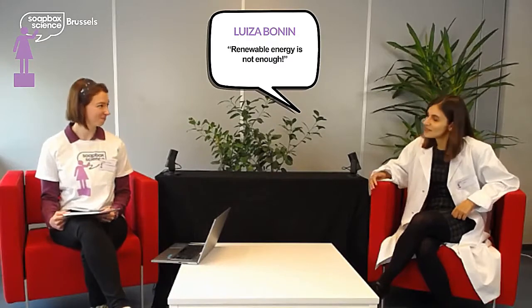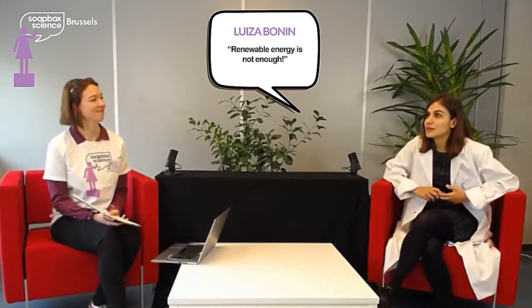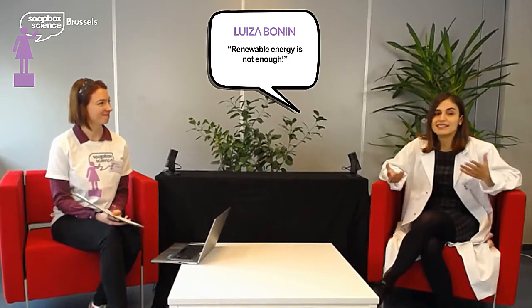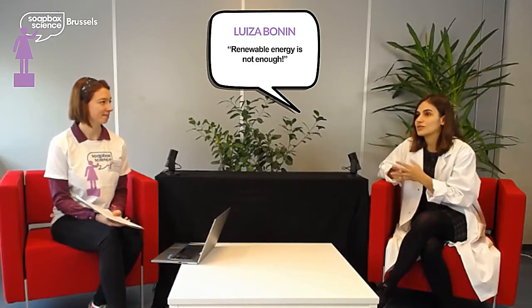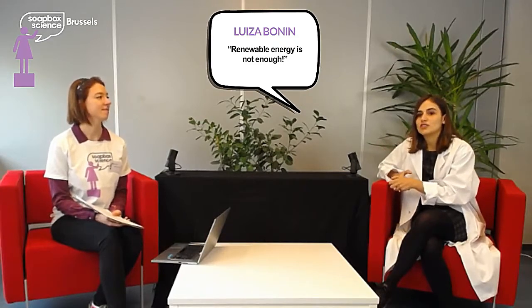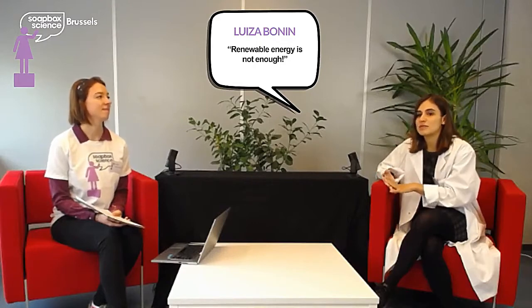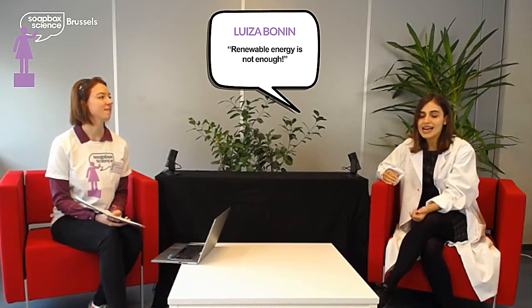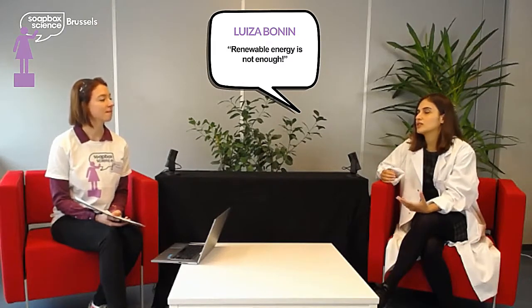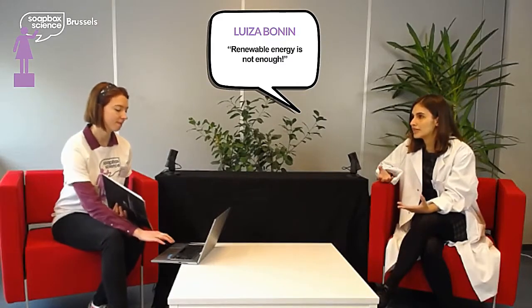Thank you Lucy for the really nice introduction. It's a pleasure to be here and talk a tiny bit about what I'm doing in Ghent now. I have been trying to make some processes a bit more environmentally friendly since my PhD, and I think that's what really makes me stay in science today. What I'm working on now in Ghent is to try to make the extraction of lithium a bit more sustainable than it is today.